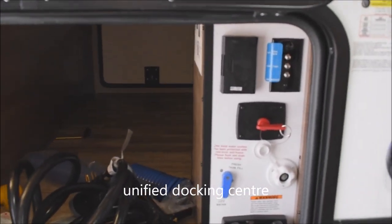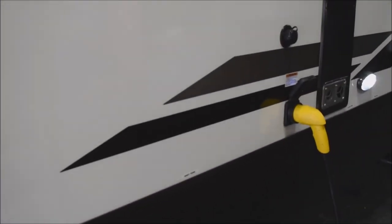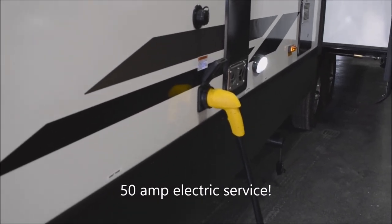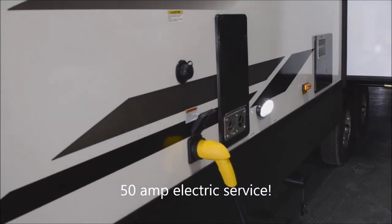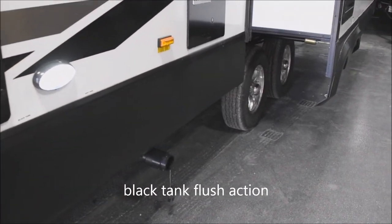Here we've got your unified docking center in the heated area. Here is your portable tank fill, 50-amp electrical service — the big one, it's the one you're going to want. Black tank flush, offside scare light, and utility light.